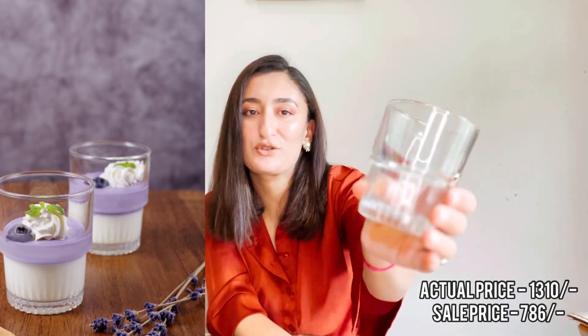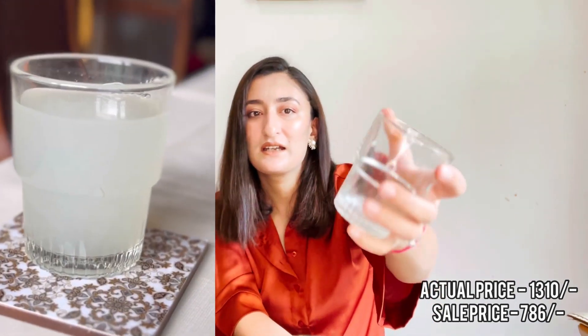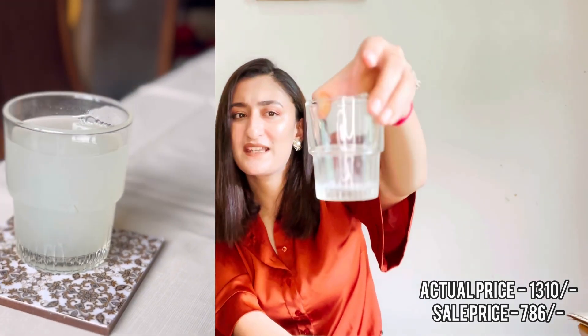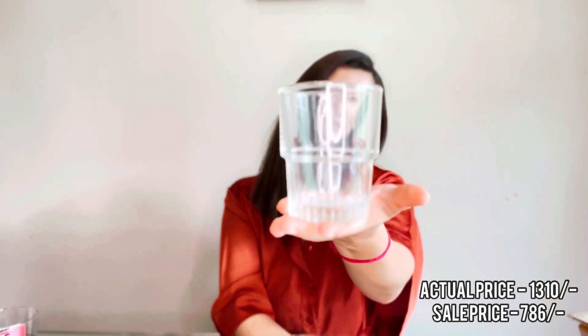The second item is also a glasses set. These are very beautiful small glasses — I have ordered 12 of them. These are juice glasses; you can serve juice in them and they are very pretty. You can also serve coffee in them but they look best with juice.